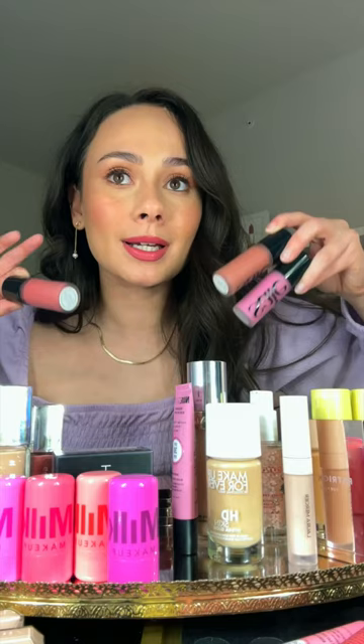Say Beauty launched three new shades of their Dew Blushes. I'm so happy they launched three new shades because these reminded me how much I love this formula. They give a really glowy, youthful look to the cheek, and the new shades are beautiful.